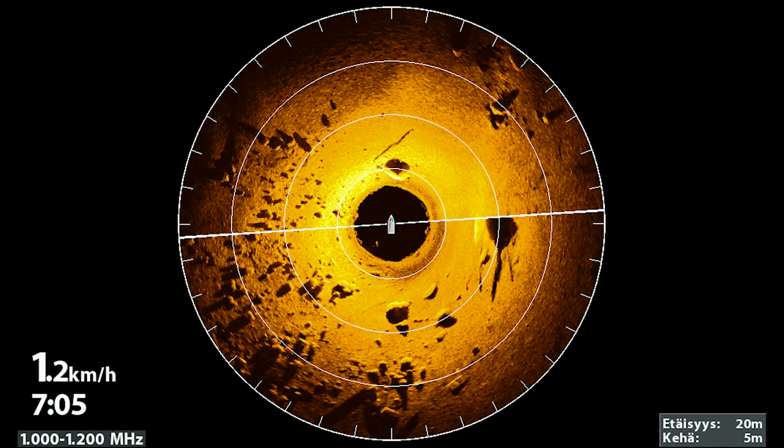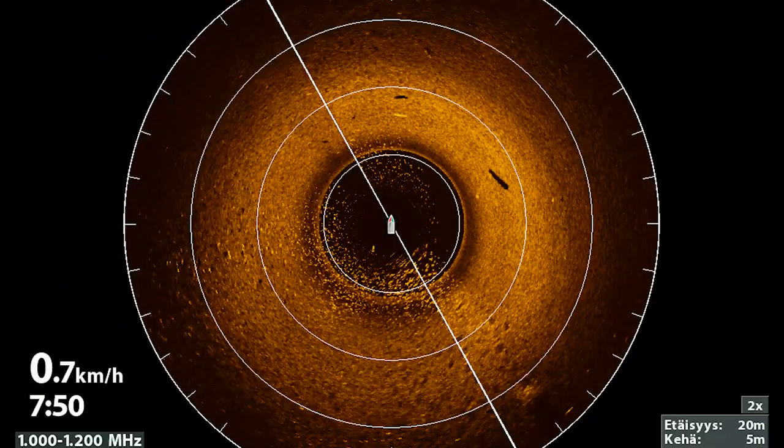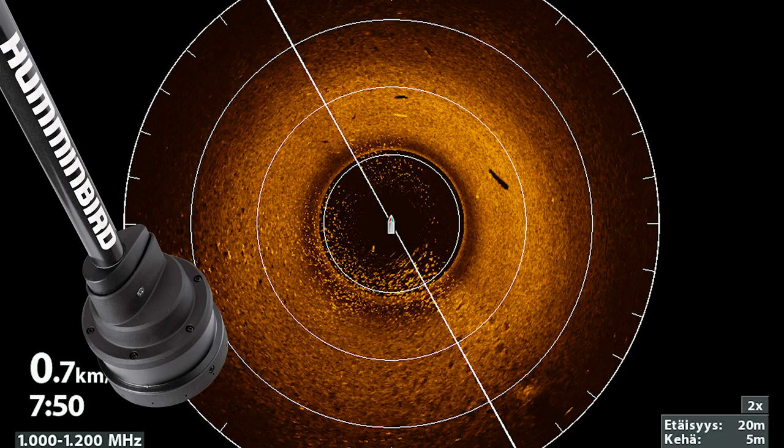Mega 360 imaging from Humminbird puts you at the center of the action without making you the center of attention.